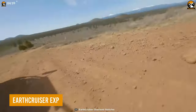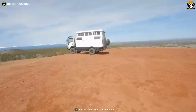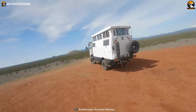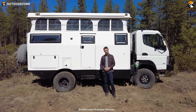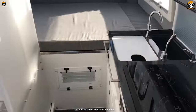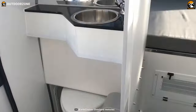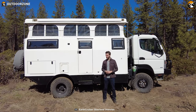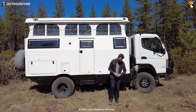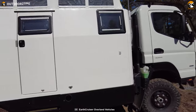To conclude, we have the EarthCruiser EXP, which comes with extraordinary features. With its robust and reliable design, this vehicle is engineered to tackle the most challenging terrains, allowing you to venture into remote and untamed locations. One of its remarkable features is its ingenious housing design, which enables it to traverse the globe with ease — it can be conveniently shipped in a container, as the house matches the height of the cab during travel, ensuring hassle-free transportation across continents or to distant off-road trails.